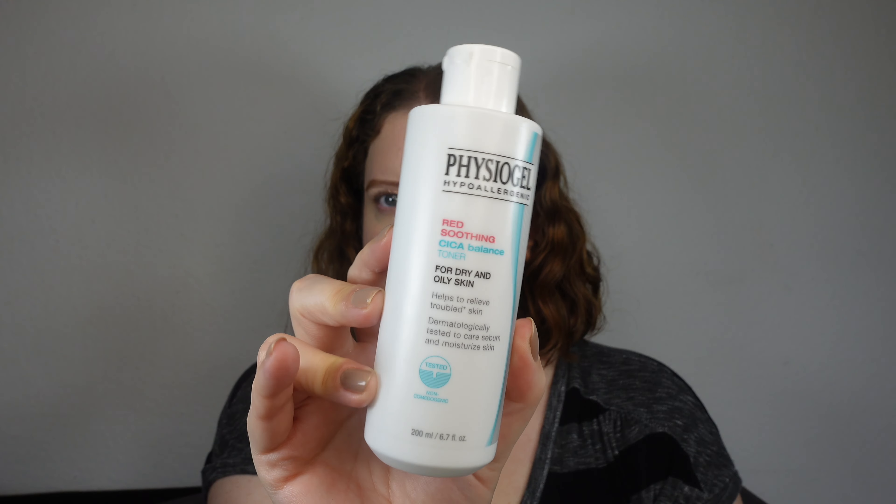It's a toner that not many people know about, which is a shame because it's awesome. It's the Physiogel Red Soothing Cica Balance Toner. Physiogel is a really popular brand — not that well known that it's popular in Korea. It originated in Germany and then America, but now it's actually a Korean brand belonging to the LG conglomerate. Their products constantly top best-seller lists and win awards, especially for sensitive skin. This toner has a minimalist formula and is fragrance-free and alcohol-free.